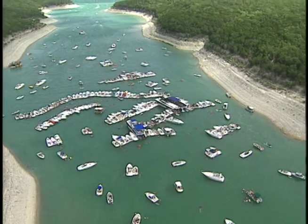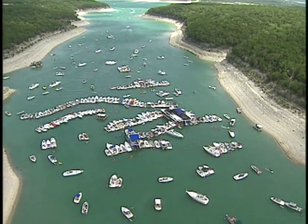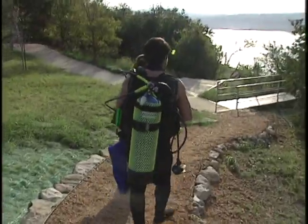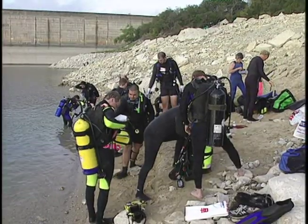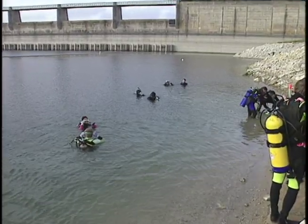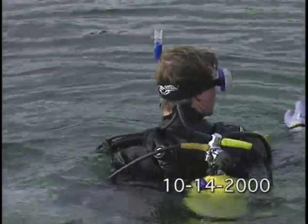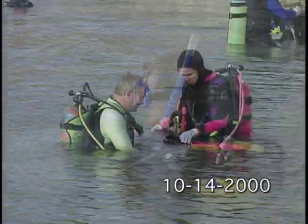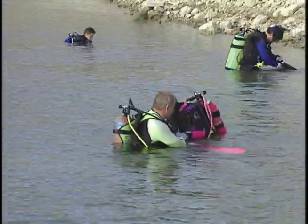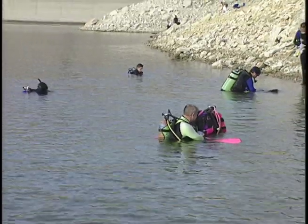Lake Travis is one of the most popular recreation destinations in the entire state of Texas. These divers representing Oak Hill Scuba are among 1,000 volunteers who turned out on a recent Saturday morning to help clean up this hill country gem. It's all part of Keep Travis Clean 2000, sponsored by LCRA and Friends.